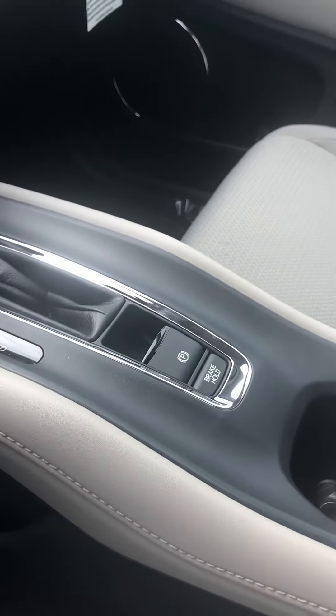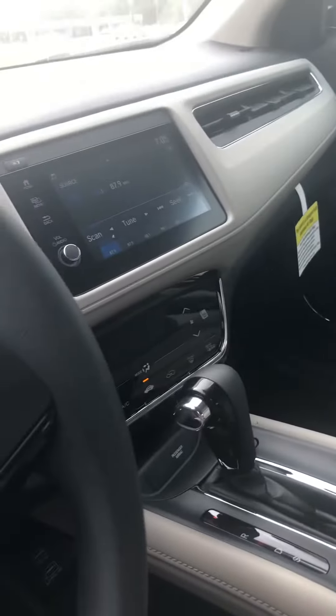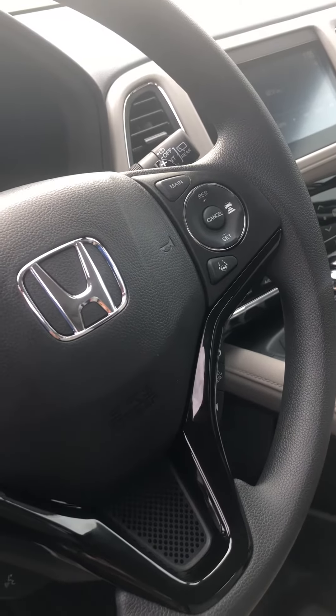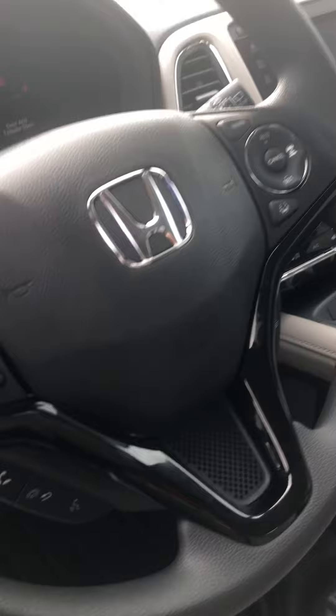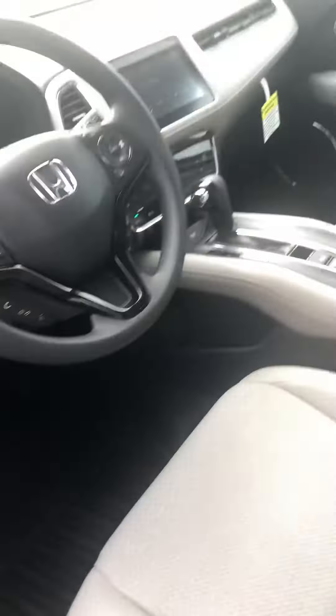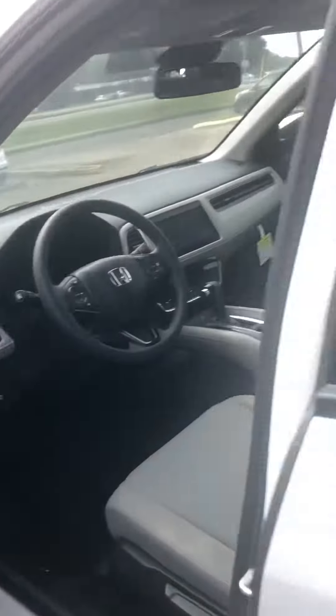It will have the electronic parking brake and the brake hold feature, as well as heated front seats. It does have the Honda Sensing package, so it has adaptive cruise control, lane keeping assist, as well as road departure mitigation and collision mitigation system. It is a push button start.